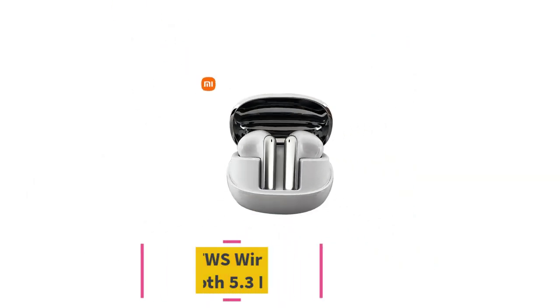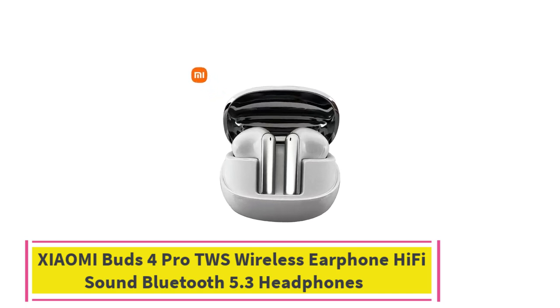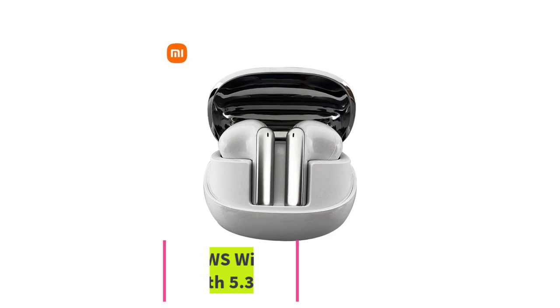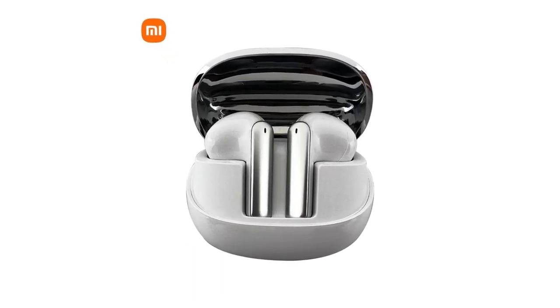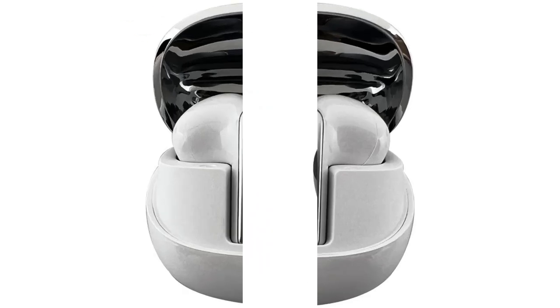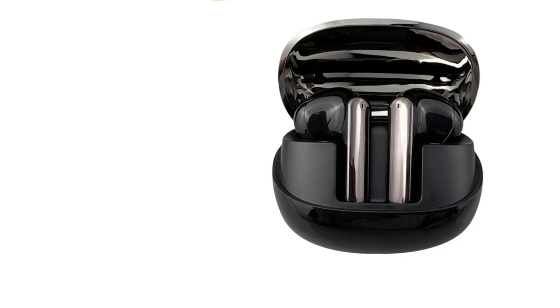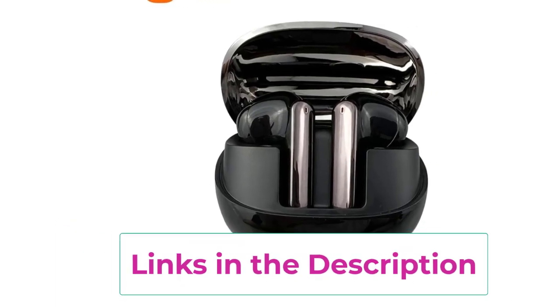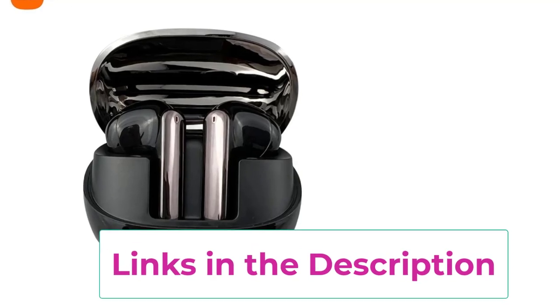Top 5: Xiaomi Buds 4 Pro TWS Wireless Earphone Hi-Fi Sound Bluetooth 5.3 Headphones. The Xiaomi Buds 4 Pro TWS wireless earphones are engineered for music lovers and active users seeking a high-quality audio experience. With hi-fi sound, these earbuds deliver an impressive audio performance, providing rich bass, crisp mids, and clear highs, making them perfect for any genre of music or media.